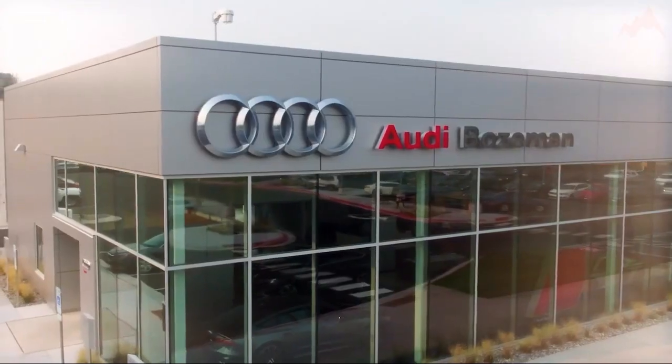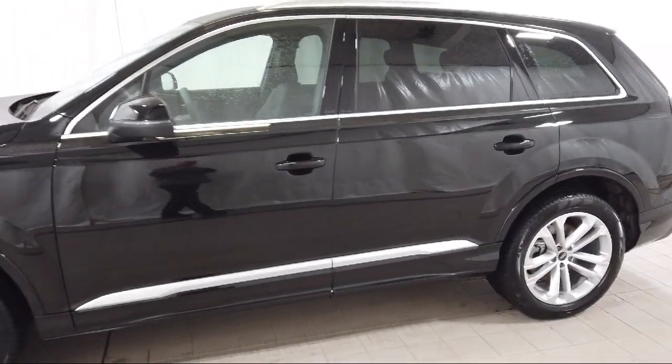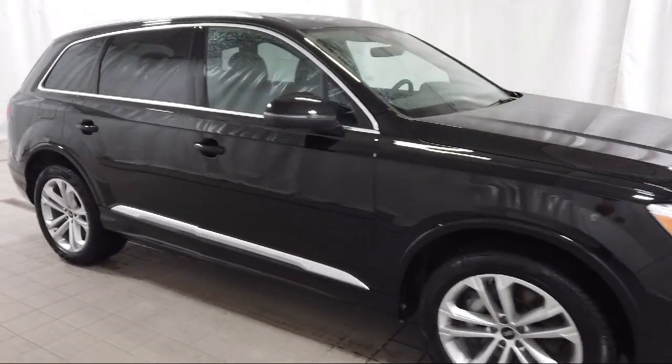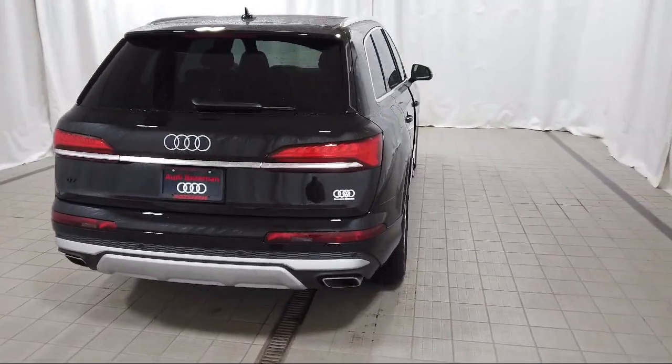Welcome to Audi Bozeman, and here's a look at another one of our great vehicles for sale. It comes equipped with wood door panel inserts, Audi sound system, HomeLink, Audi Navigation Plus, leather steering wheel with auto tilt-away, panoramic power moonroof, and rear view camera.